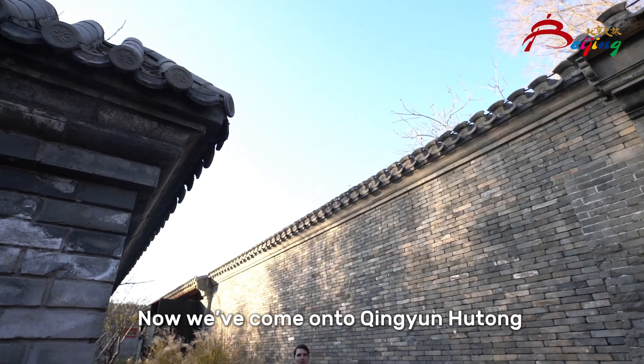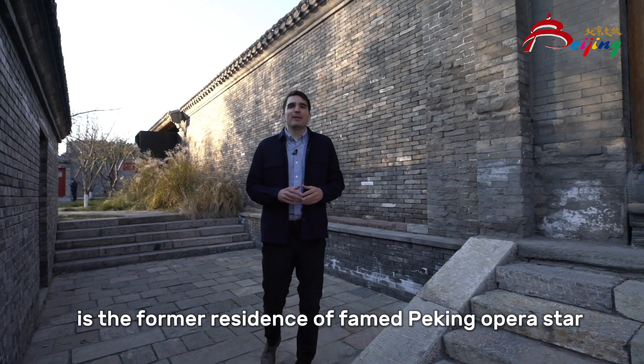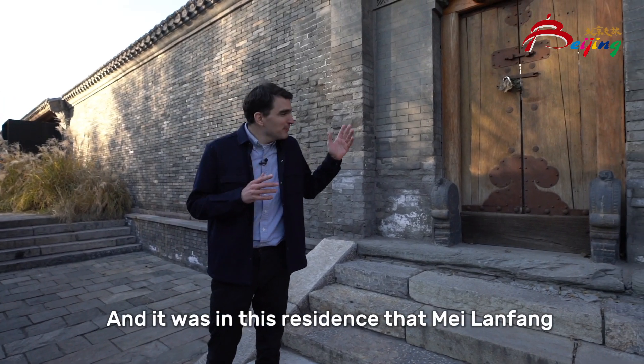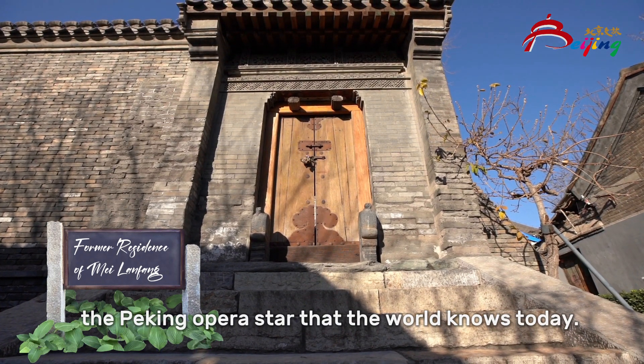Now we've come on to Qingyun Hutong. On my left here is the former residence of famed Peking opera star Mei Lang Fang. It was in this residence that Mei Lang Fang really honed his craft and became the Peking opera star that the world knows today.